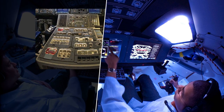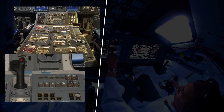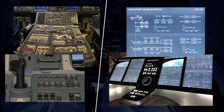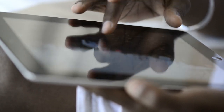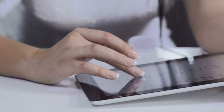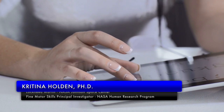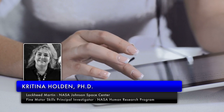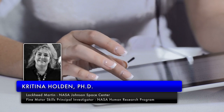Old-fashioned twisting and flipping may soon be replaced by a complex combination of taps, swipes, and fingertip swirls. Many tasks performed inside a modern spacecraft will involve fine motor skills, such as typing or interacting with a computer touchscreen, says Kritina Holden, principal investigator for the fine motor skills experiment now underway on the International Space Station.